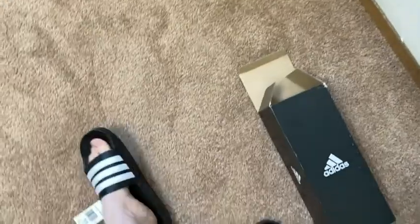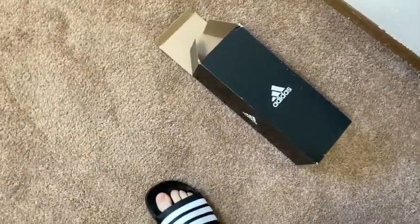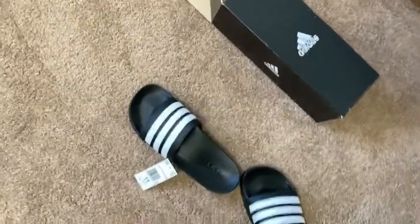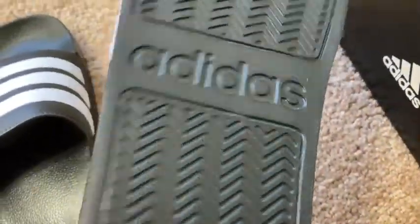I feel taller. Any sandals that make me taller are good. Really good sandals — I like these a lot. Really comfortable, really interesting design. I've never had sandals like this, so pretty excited about it.